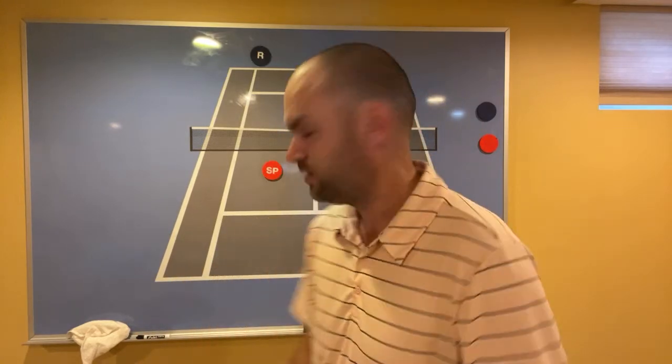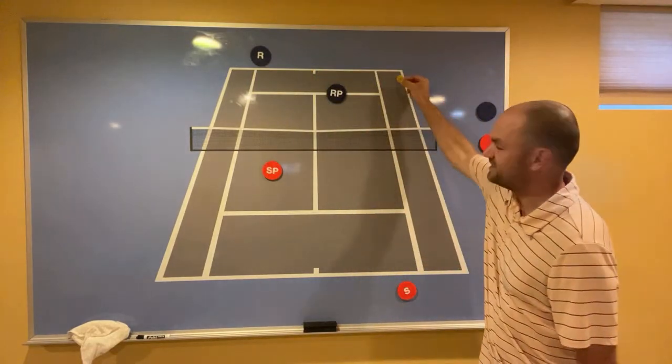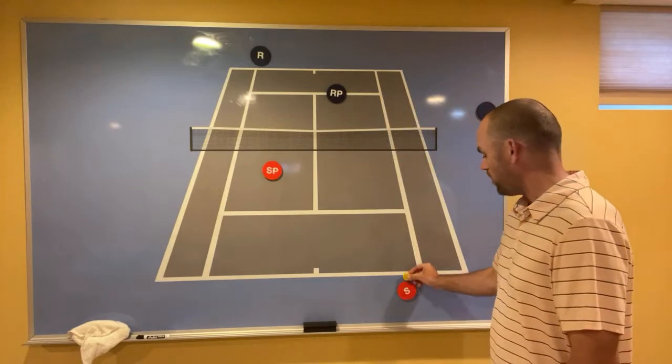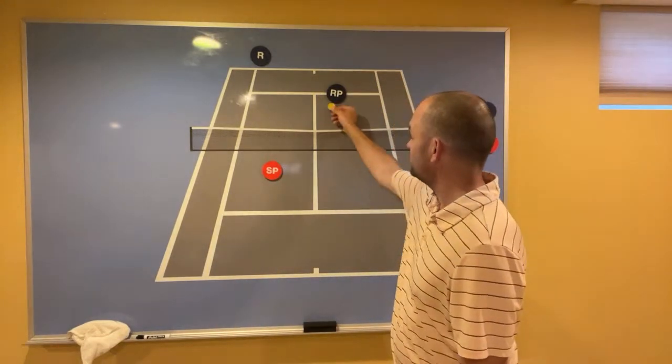Baseliners in doubles are trying to prolong the point. On the pro tour, when you end the point as a baseliner you only win 25% of those points — you lose 75%. But when you're at the net and you end the point, you win 65% of the time. The number one doubles mistake is being at the net with a ball above net level — a head-level volley, high volley, or overhead — and hitting it to the baseline instead of the net player closest to you.